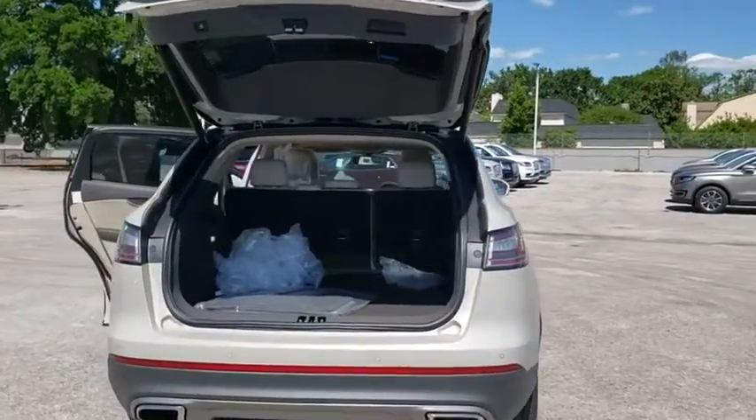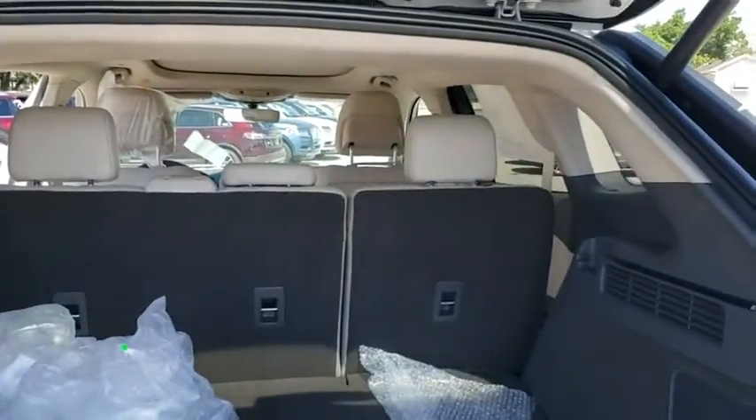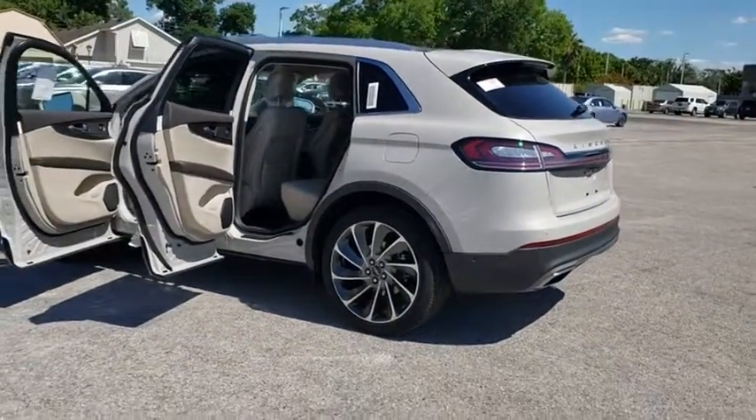Backup camera, power lift gate, power passenger seat, anti-lock braking system, lane departure warning, steering wheel audio controls, keyless entry, stability control, traction control, navigation system.